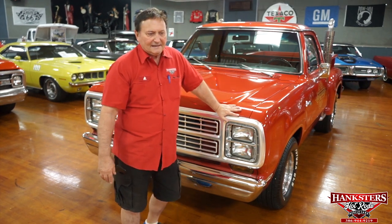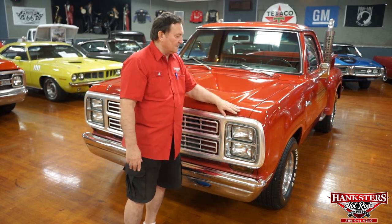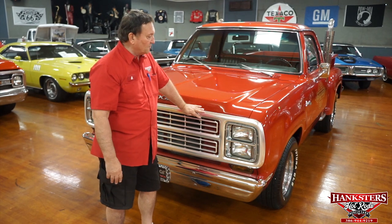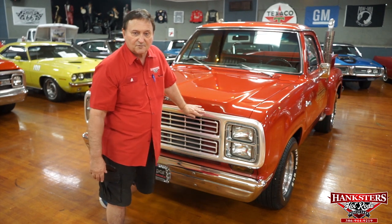Hi, here at Hanksters in Daytona Beach, Florida, and today we have another Little Red Express truck for you. I think this is about the sixth one that we've had, and they don't seem to last very long — very, very popular vehicle at this point in time. Of course, they're all red, they all had the stacks up the side of them, they were all 360s. Really, really great running vehicle. So we're going to go over it and see if we can find any faults or deficiencies in any way for you.